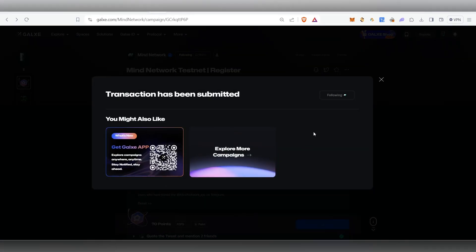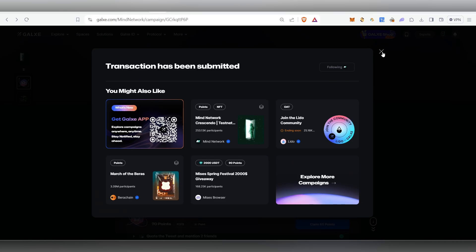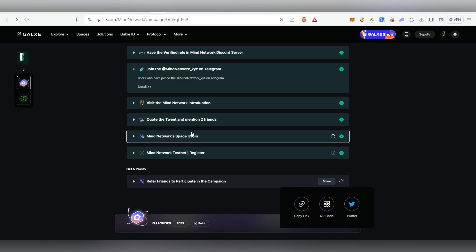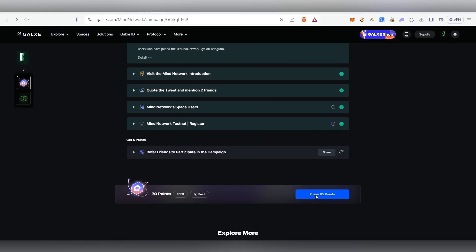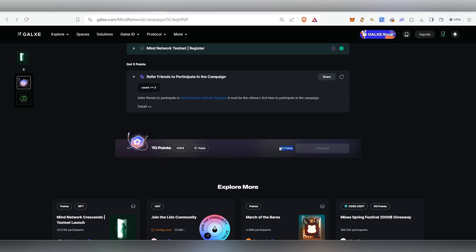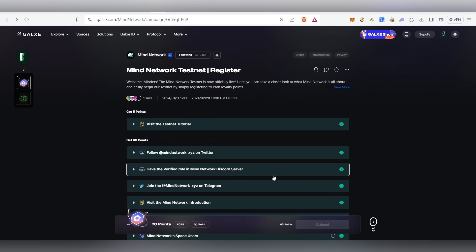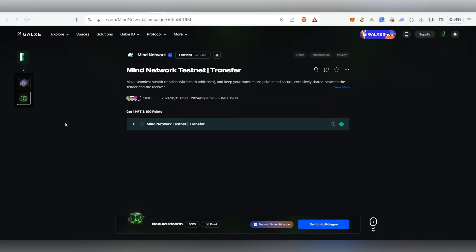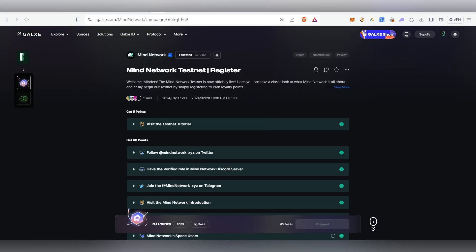We already completed the first task previously, so click Claim 5 points — the five points will be claimed successfully. Then click Claim 65 points and click Claim again for the 45 points. Both sets of points are now claimed.